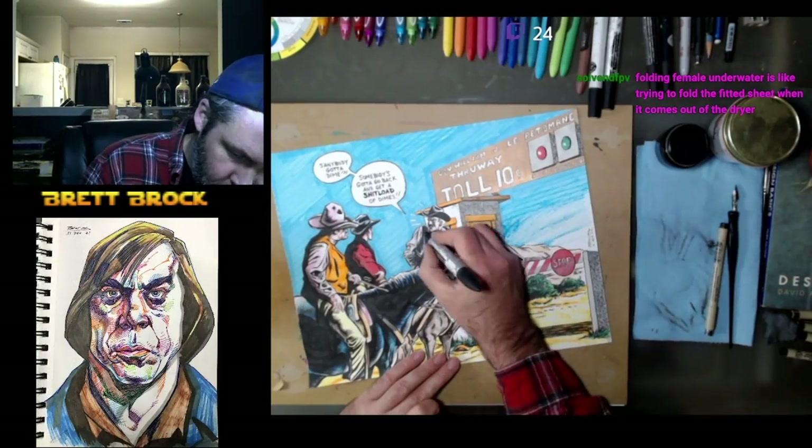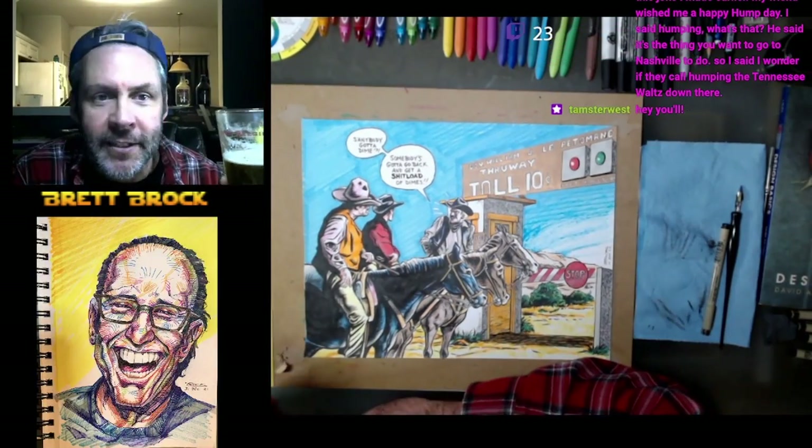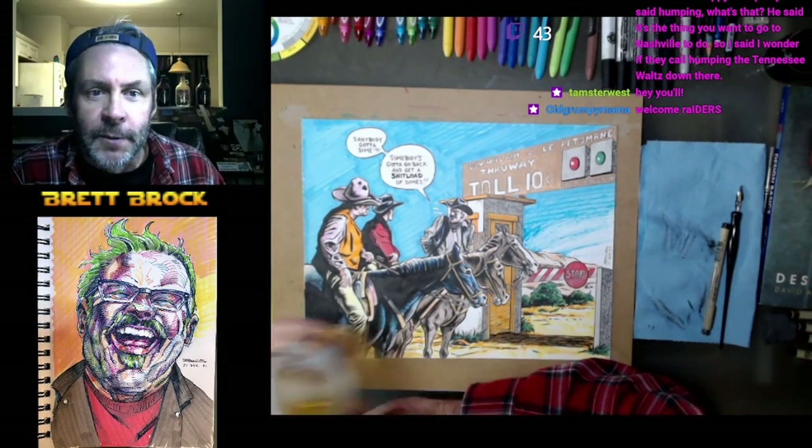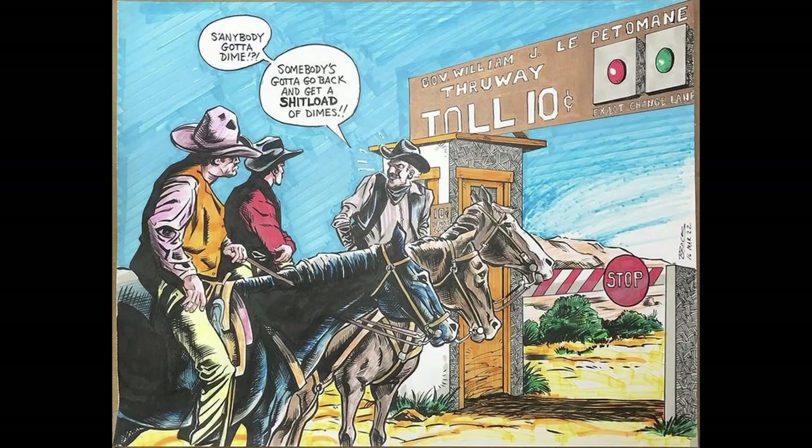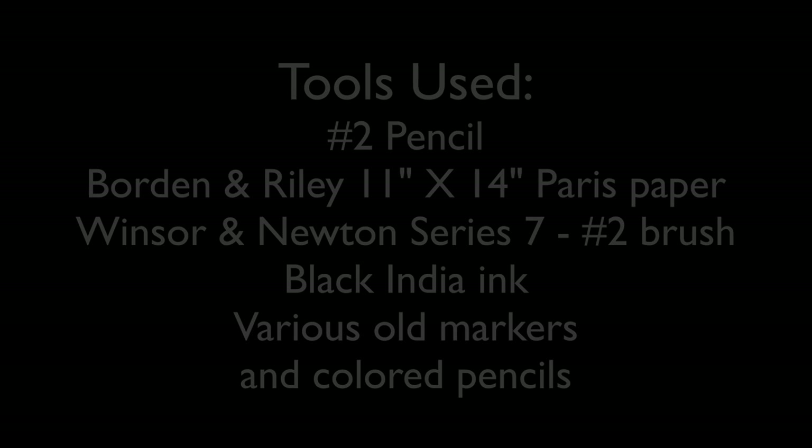All right. Cheers, everybody. I think we got raided during this video, so I'm giving everybody a big shout out — cheers to you. Here's an image of the final product. And as always, here's a list of the tools. Thanks for being here. See you next time.